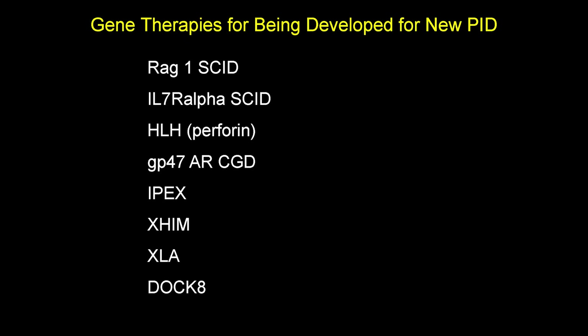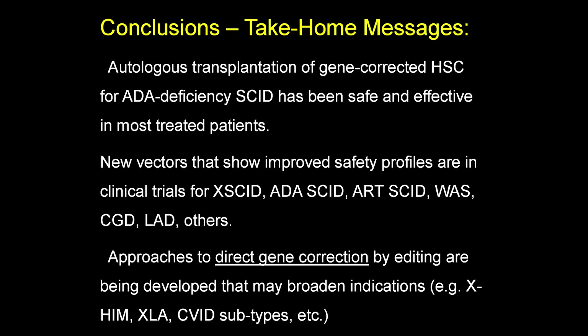Here is a list of other primary immune deficiencies where research in the laboratory is moving towards the clinic: other forms of SCID and other primary immune deficiencies are under study in many labs across the world to try to develop gene therapies. To conclude: autologous transplant of gene-corrected stem cells for ADA SCID has been safe and effective. New vectors with improved safety profiles are in clinical trials for X-SCID, ADA SCID, Artemis, Wiskott-Aldrich, CGD, and LAD, showing good benefits for fixing the immune system with no vector-related complications — probably covering 150 patients between the trials. Approaches to direct gene correction by editing are being developed that may broaden the indications for many other primary immune deficiencies.